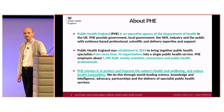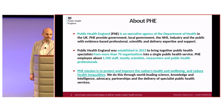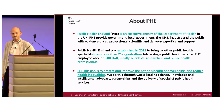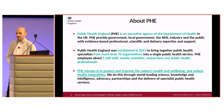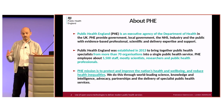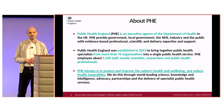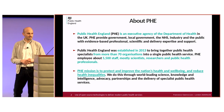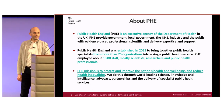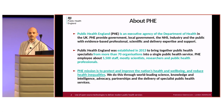Public Health England is an executive agency of the Department of Health in the UK, which provides government, local government and the public with evidence-based professional scientific expertise and support. It's an organization established in 2013, bringing together public health scientists from about 70 organizations into one single body. Currently PHE has 6,000 employees, most of them scientists and public health professionals.